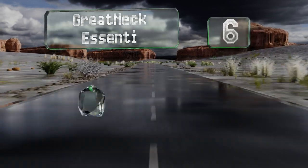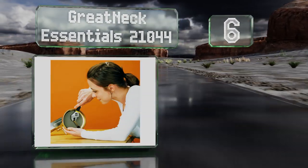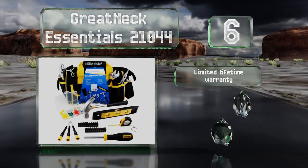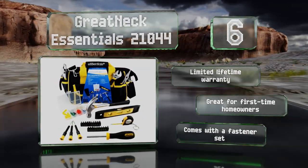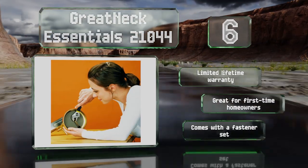Moving up our list to number six, the budget-friendly Great Neck Essentials 21044 is a useful resource to have around the house for all those DIY projects. It includes 32 items in a compact zippered bag which features handles and a shoulder strap that make it easy to take with you anywhere. It's backed by a limited lifetime warranty and is great for first-time homeowners. It comes with a fastener set too.